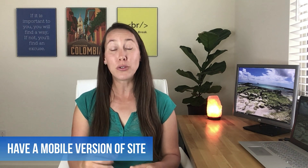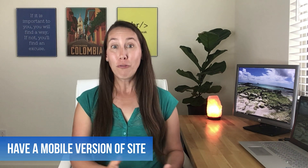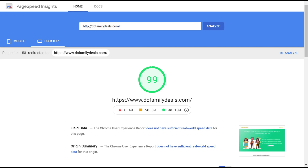Most sites these days, especially with a lot of the themes out there, automatically create a mobile friendly version of your site. But make sure to check that it is actually working — check the site speed for your actual mobile website and not just the desktop version, because you will have two different scores. Make sure you do actually have a mobile friendly version, as that will keep you running faster on mobile.